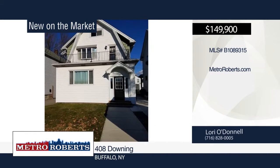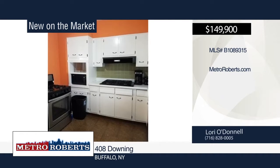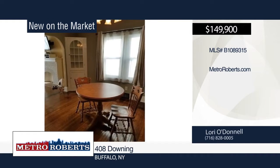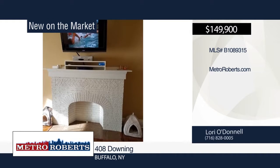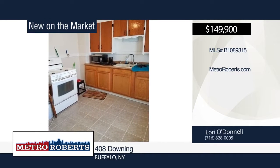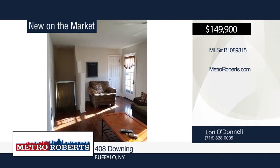Move right into this beautifully maintained Buffalo home. It features a ceramic bath, gleaming hardwood floors, six-panel doors, kitchen, formal dining room, and living room with artificial fireplace. Updates include a new roof, driveway, newer FHA furnaces, and fresh neutral-colored paint. Lori O'Donnell has the keys and would love to show you everything in person. Call now to learn more.